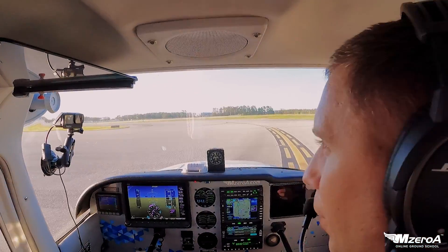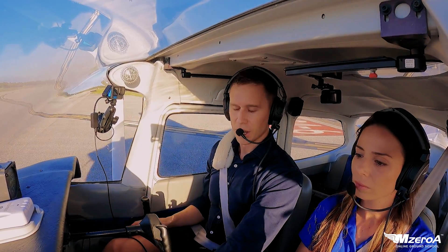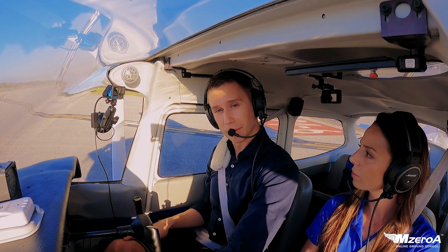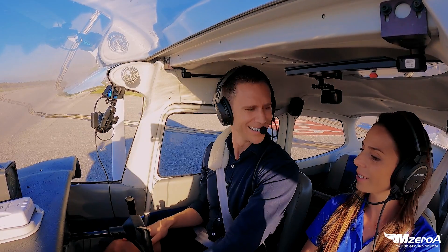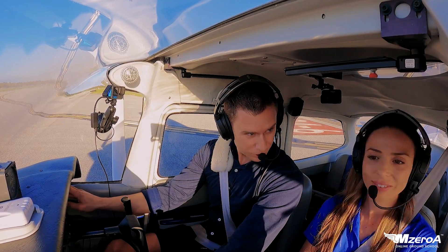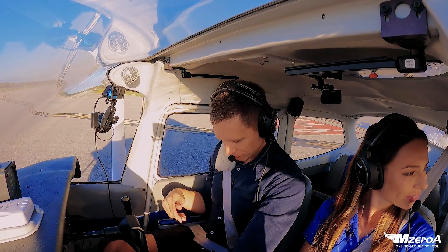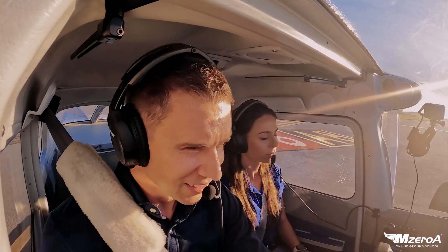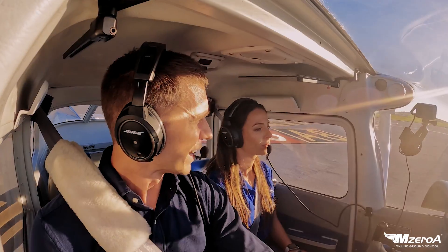This is going to be a great scenario. Let's see what happens. Technically, tower should tell you to switch to ground. — 23 Mike Zulu, taxi to parking via Alpha Alpha 5, remain this frequency. — Alpha Alpha 5 with you, thanks, 23 Mike Zulu. I'm on Alpha, head to Alpha 5, got it. Well, stay with him — it's not that busy.